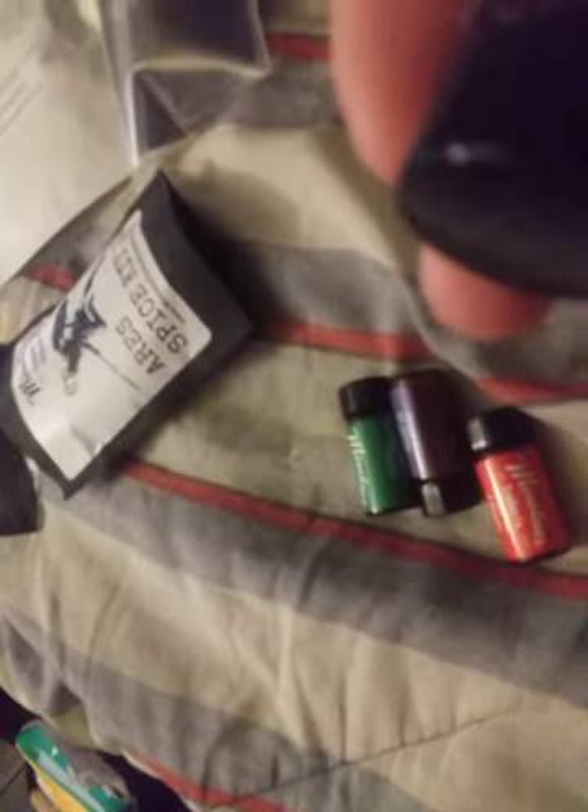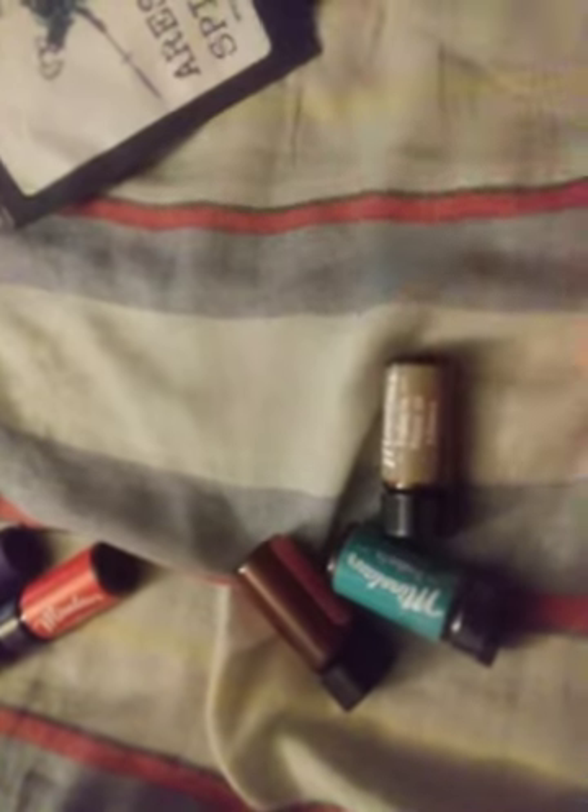Now for the spice kits. The first one comes with everything bagel seasoning, cayenne, granulated garlic — that would go good with some of the mains — and lime pepper. With the second one, this comes with old bay seasoning, garlic salt, sesame, and cajun seasoning. So those are the two spice kits.